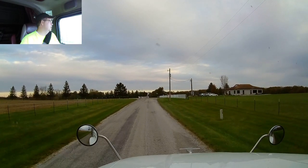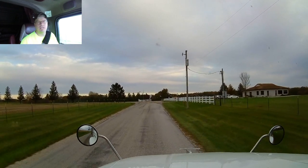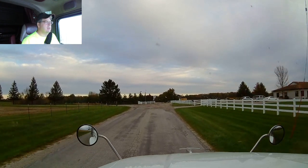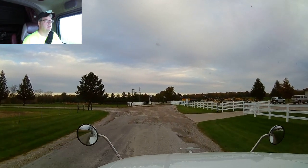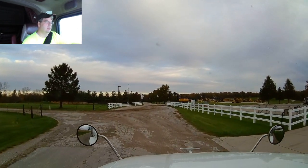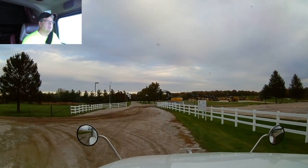It looks like we're where we need to be. This is supposed to be something like a test facility, which is maybe why it's kind of out here in the middle of nowhere. Let me get checked in and find out what's going on.